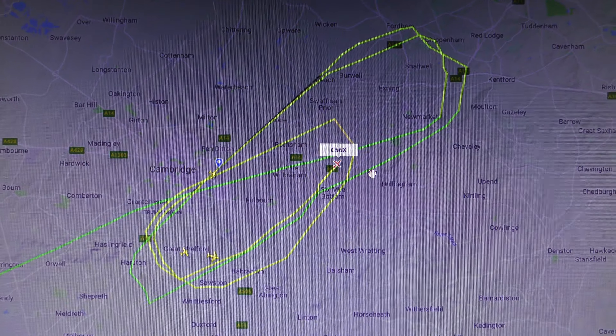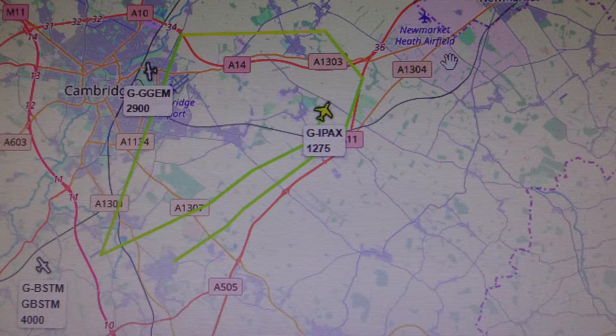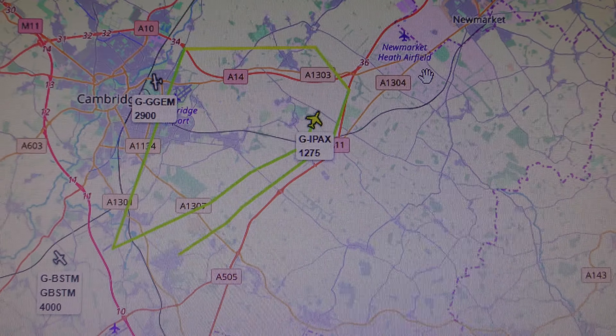That looks correct. Mystery solved. I'll go back to ADS-B Exchange to confirm — there you go, G-IPAX. Thank you for watching. Bye-bye.